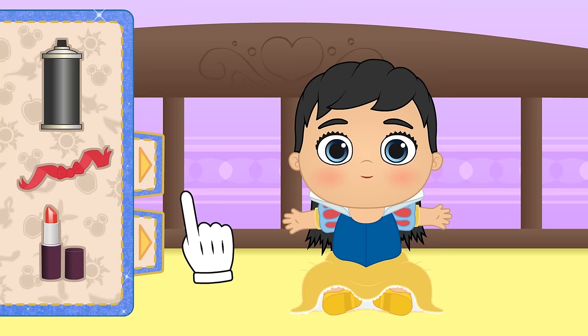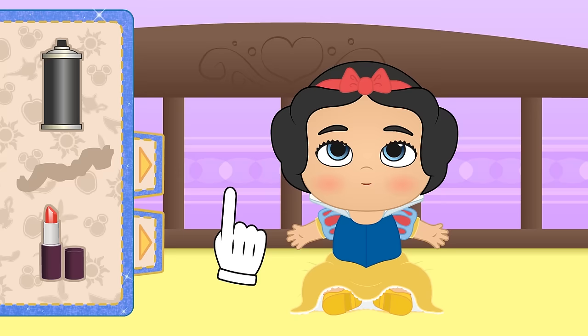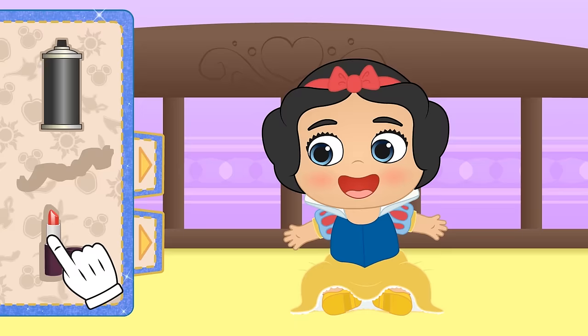The colour black really suits you! Now let's also put on this red ribbon! Wow, amazing! This ribbon is magical! And lastly, we apply some lipstick! Now you're a true Disney princess!